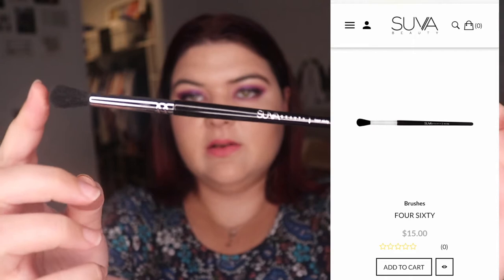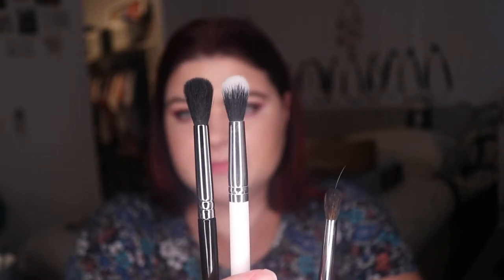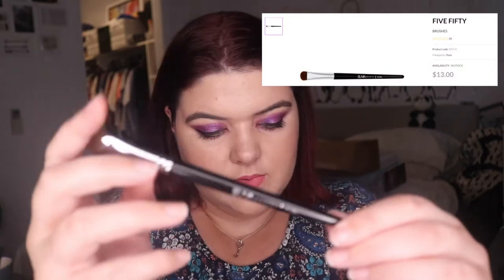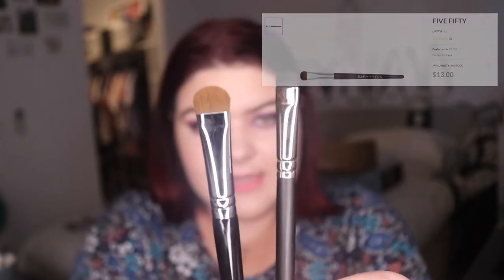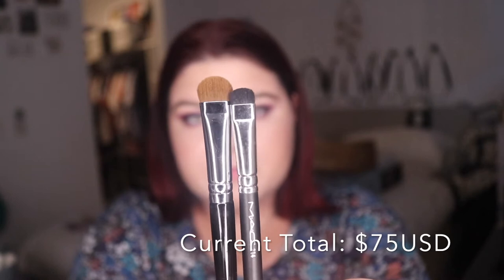The Superbeauty 460 goes for $15 and it's like a long blending brush with a small dome. Two brushes in my collection I'd compare it to are this Colourpop brush — I think it would be like a large blending brush with a similar dome — and the Morphe M506, which is a smaller baby version. Then we have the 550, which goes for $13, and it's a really flat smudger brush. Compared to the classic MAC 214, the Superbeauty one is quite a bit larger and more rounded. All the Superbeauty brushes are cruelty free.